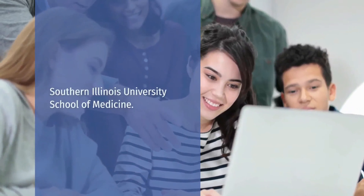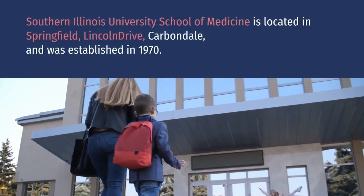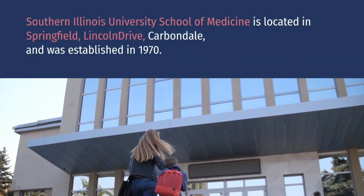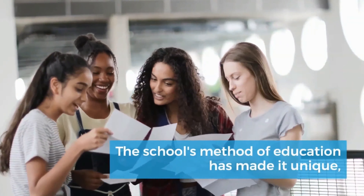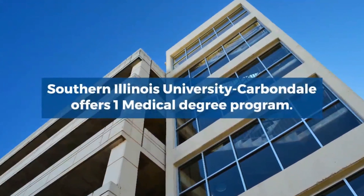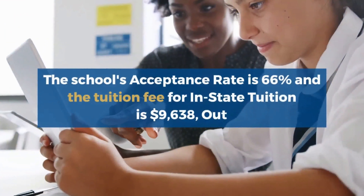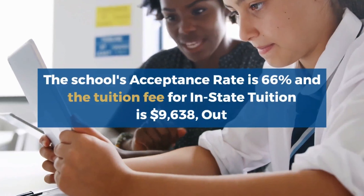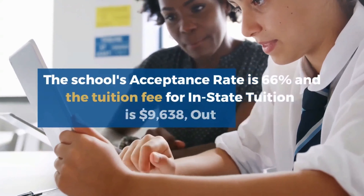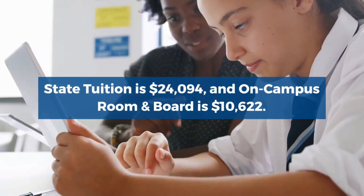Number 3: Southern Illinois University School of Medicine. Southern Illinois University School of Medicine is located in Springfield, Lincoln Drive, Carbondale, and was established in 1970. The school's method of education has made it unique, as it endeavors to stimulate cooperation among all students rather than competition for grades. Southern Illinois University Carbondale offers one medical degree program. The school's acceptance rate is 66%, in-state tuition is $9,638, out-of-state tuition is $24,094, and on-campus room and board is $10,622.